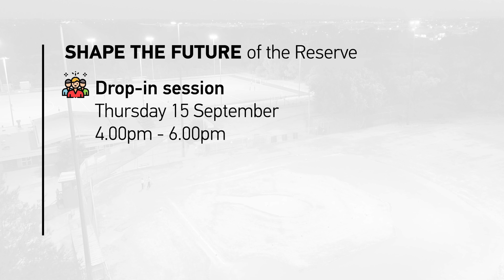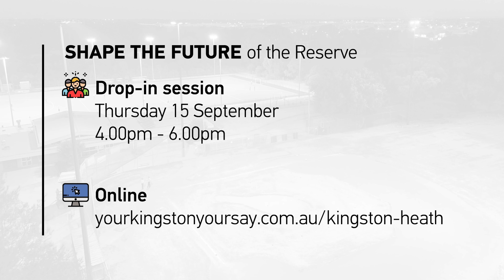This is your chance to shape the future of the Reserve. Attend our drop-in sessions or head over to our dedicated project page to provide your feedback by the 9th of October. All feedback is welcome. Thank you.